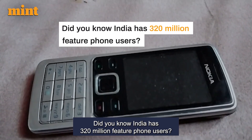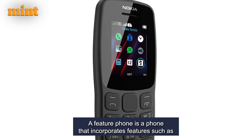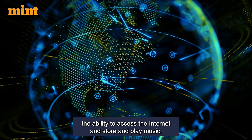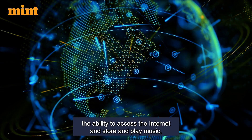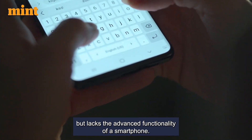Did you know India has 320 million feature phone users? A feature phone is a phone that incorporates features such as the ability to access the internet and store and play music, but lacks the advanced functionality of a smartphone.